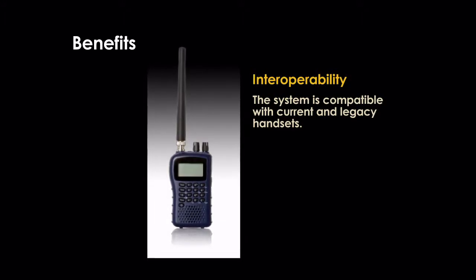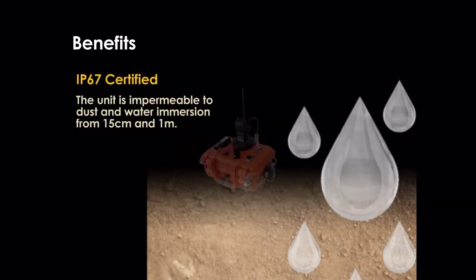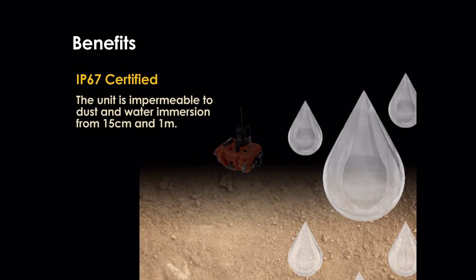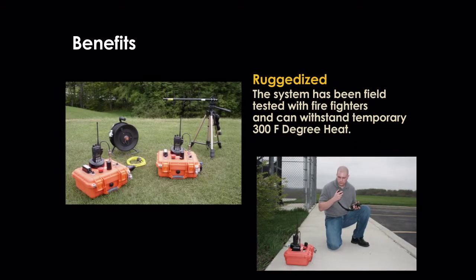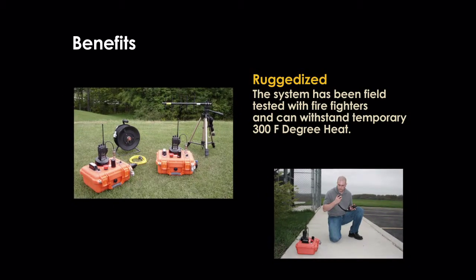Interoperability: the system is compatible with current and legacy handsets. IP67 certified: the unit is impermeable to dust and water immersion from 15 centimeters to 1 meter. Ruggedized: the system has been field tested with firefighters and can withstand 300 degree Fahrenheit heat.